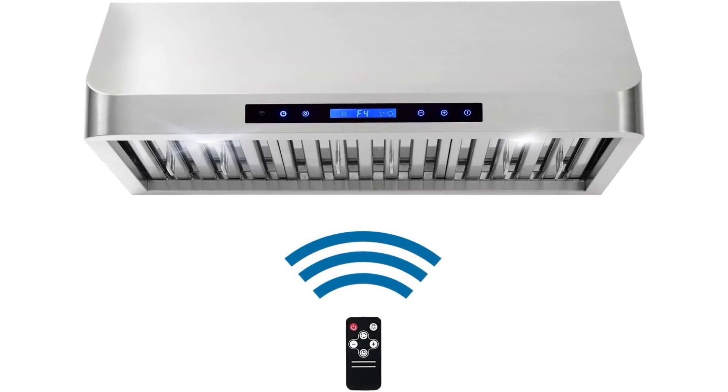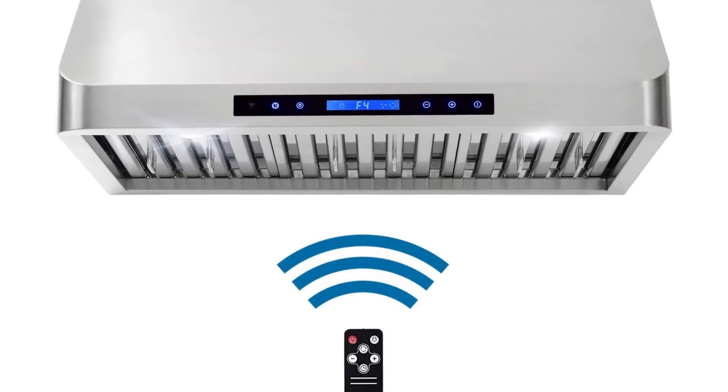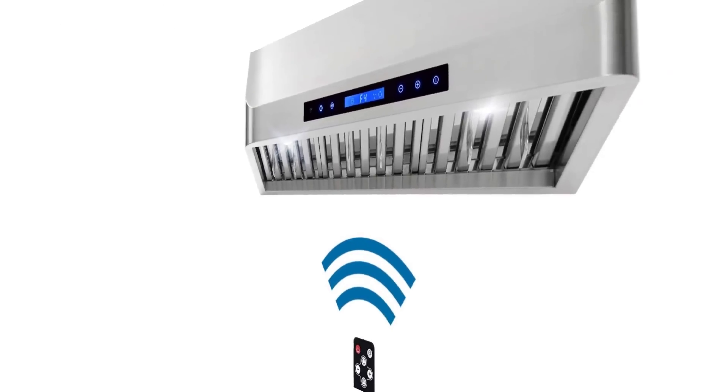Cosmo QS 7530 under cabinet stainless steel range hood with LED light. Powerful yet quiet—900 CFM range hood with backlit touchscreen, remote control, 4 speed fan, and twin centrifugal motors.